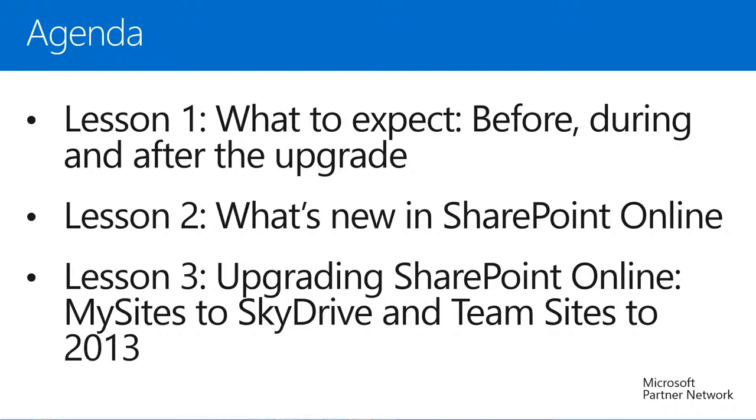We'll divide our agenda for today into three different lessons. In Lesson 1, we'll talk about the Office 365 upgrade process and what we can expect. In Lesson 2, we'll take a look at some of the new features of SharePoint Online and the improved user experience in SharePoint Online 2013. And in Lesson 3, we will dive deeper into the SharePoint Online upgrade experience and talk about upgrading SharePoint Online sites and site collections.